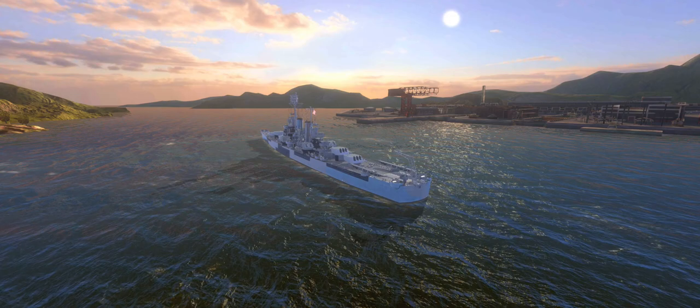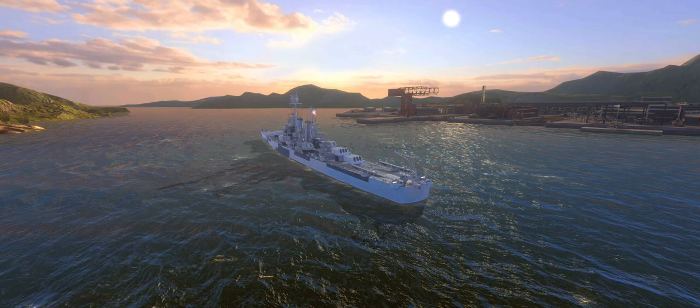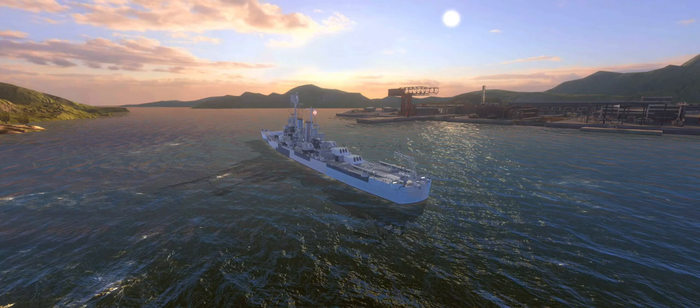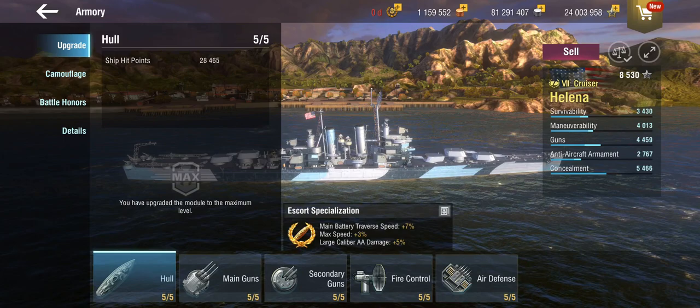Hello everyone and welcome back to World of Warships Blitz with Terry. Today we are looking at a relatively old premium ship, and the reason we're doing that is because Wargaming recently added personal challenges. This particular one required playing a mix of different ships and different tiers, and if you made it all the way through, you got this.